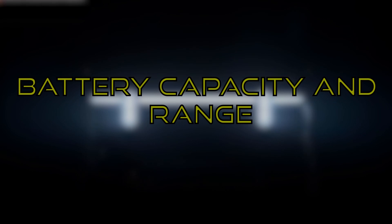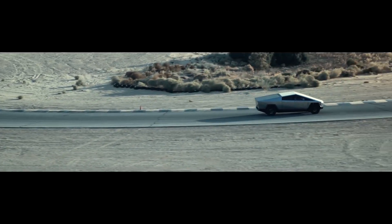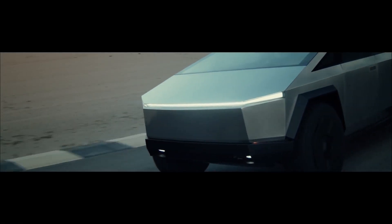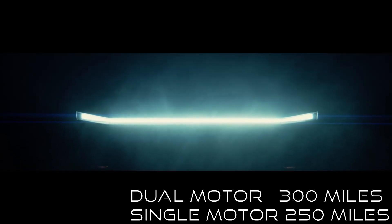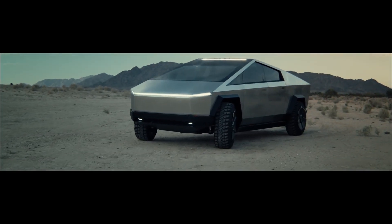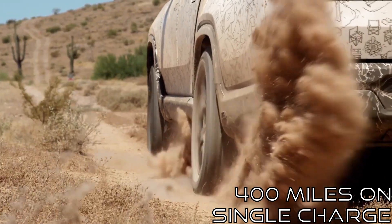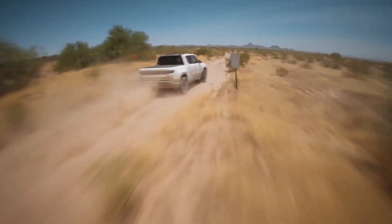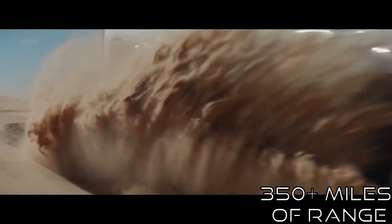Battery capacity and range: All models of these trucks offer different battery capacities and range. The Tesla Cybertruck tri-motor model, which will be the first to be released, has the best range at 500 miles. The other dual-motor and single-motor Cybertrucks have 300 miles and 250 miles of range respectively. The Rivian R1T offers slightly over 400 miles on a single full charge for the top spec model, with the other two offering 300 and 230 miles. The Hummer EV Edition 1 is expected to have 350-plus miles of range.